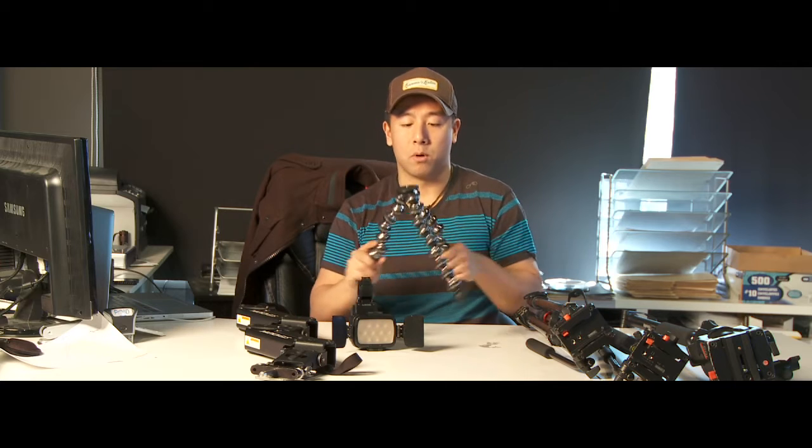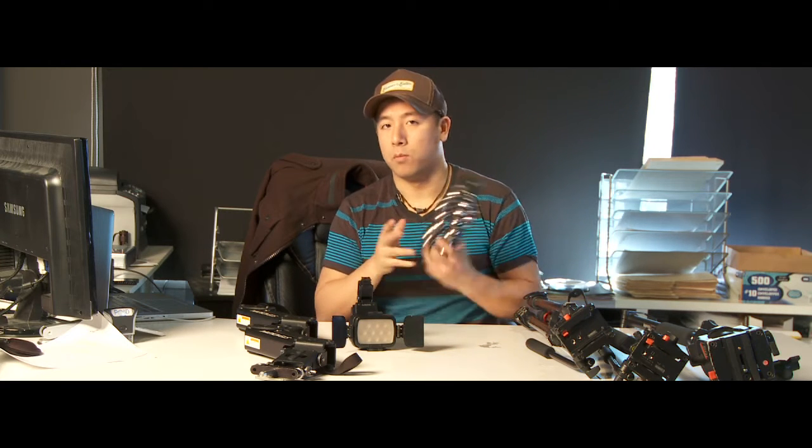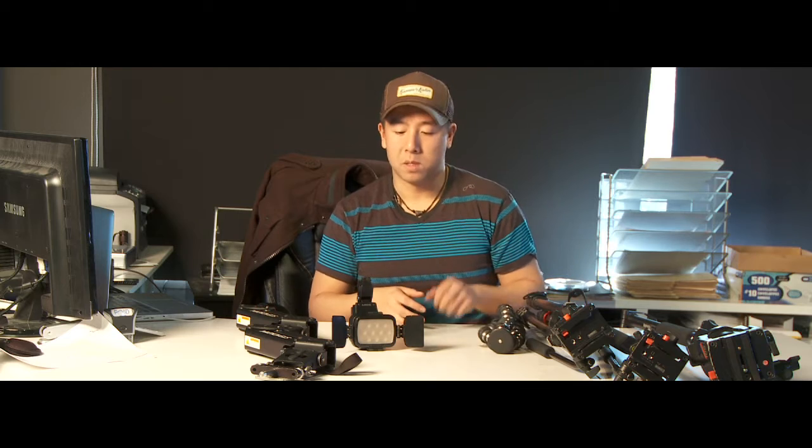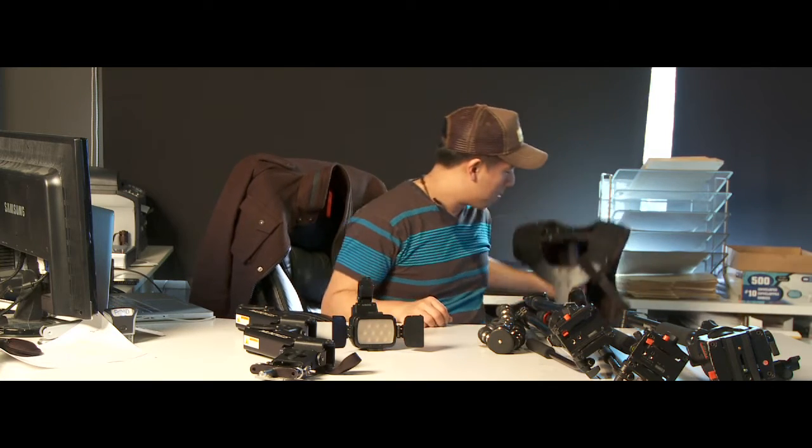Another small accessory we bring is the GorillaPod. This is great because it gives us almost another tripod in a smaller, tighter spot. And then there's the Steadicam — obviously we're going to bring this. It's probably the heaviest item we have. What we do is break it down into pieces and distribute it amongst the editor and the two shooters, so it's not too heavy when checking in.